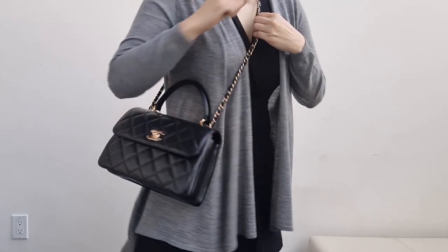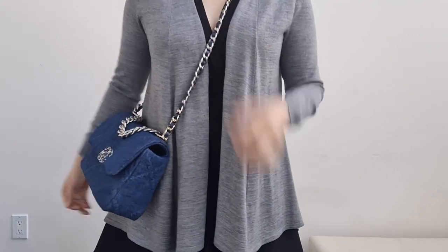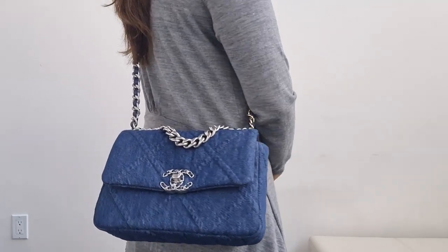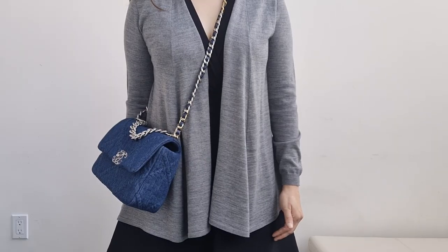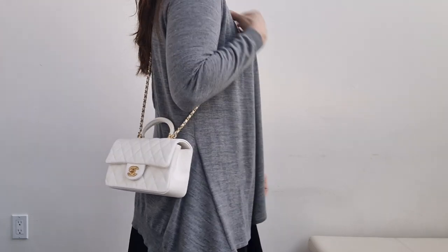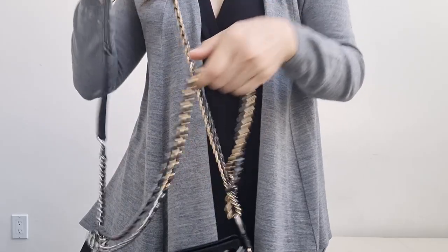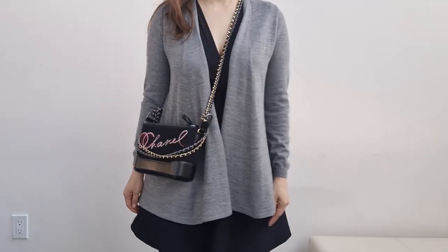This is the Trendy CC small as a crossbody — and if it gets in the way, you can wear it on the back. The Chanel 19 medium can be worn as a crossbody. I want to point out that the size above this — the Chanel 19 in the large — I cannot wear as a crossbody, and that is why I let that one go. The Maxi, which is the largest size, can be worn as a crossbody. The mini rectangle works as a crossbody, same with the mini top handle, and this is also true for the classic wallet on chain. The Gabrielle Hobo in the small on the crossbody can be too long, but you can wrap the strap a few times to adjust or shorten it.